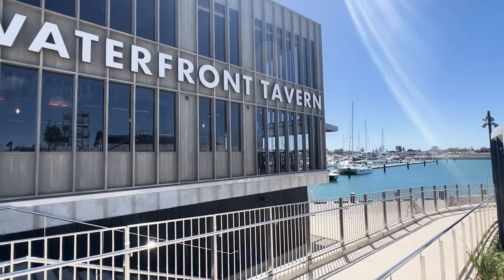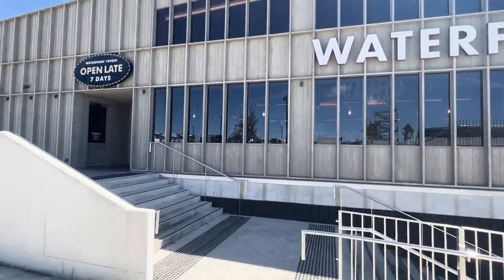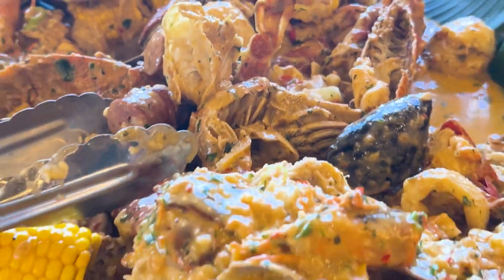Hey, it's Jade and Damien here at the Waterfront Tavern right on Shell Cove Marina, and we're about to have a long lunch — my favorite kind of lunch. We're about to test, try out, eat, and devour the Cajun seafood. I cannot wait, and speaking of devouring, I think I just heard a champagne bottle pop!